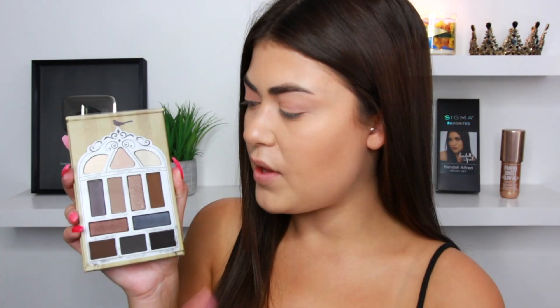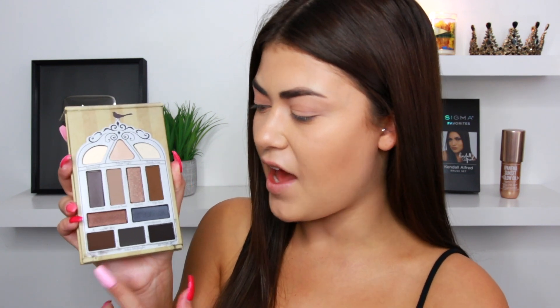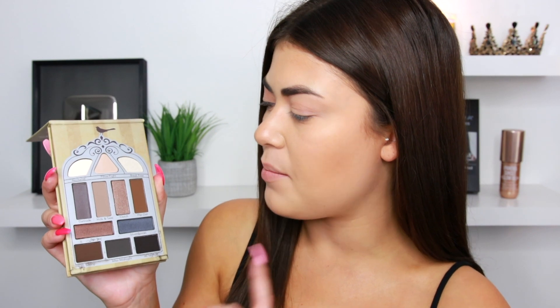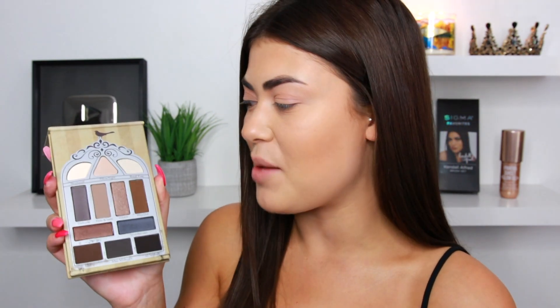The eyeshadow palette is from Pretty Vulgar. It is the Nightingale Smoky Eyeshadow Palette and this retails for $35. I'm going to pop it open. This palette is definitely more on the smoky side. I do have a little bit of fallout or crumbling on the darker shades, but there are some neutral lighter shades that are right up my alley. Pretty Vulgar is available in Sephora, so it's a more high-end prestige brand. I think it's really interesting that it's in BoxyCharm — they've included them before with a great eyeliner.